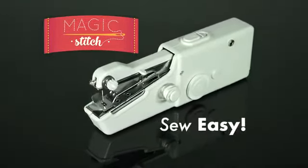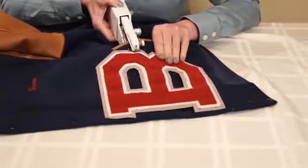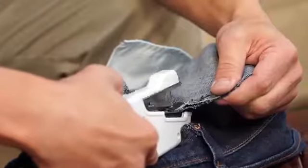It's so fast and so easy. Just thread the needle and you can instantly fix, attach, or sew anything from fine fabrics to heavy denim.